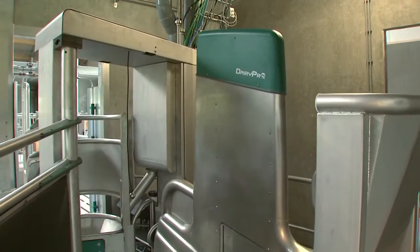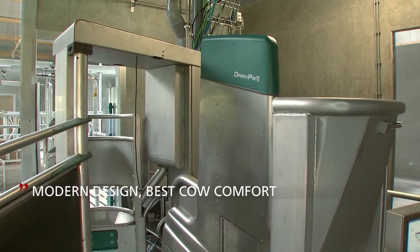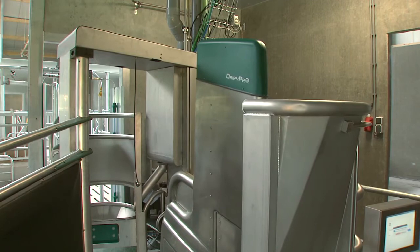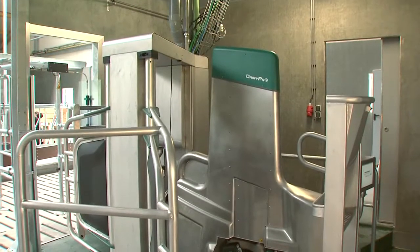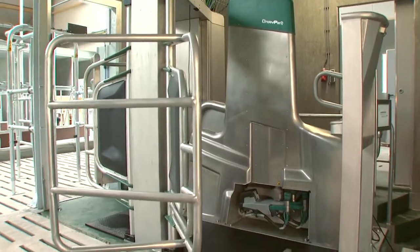The GEA monobox is a state-of-the-art system, and the first experiences have been very positive. I really like how it looks. The open design makes it easy for the cows to enter it, so it doesn't take long for them to get used to the system. The installation went well too — fitting in the barn was easy and relatively quick.